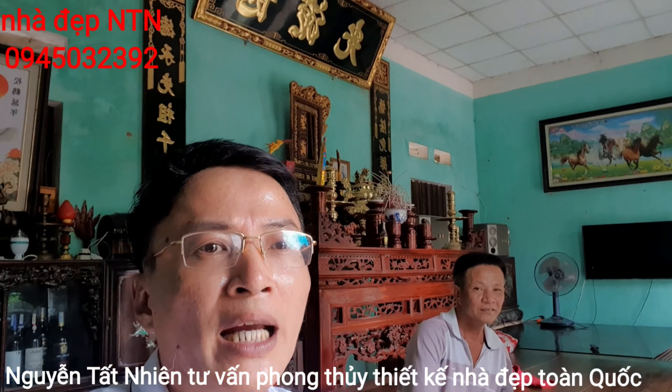Hôm nay mình về gặp trực tiếp chú để tư vấn. Chút nữa mình sẽ quay cái diện tích mảnh đất và phương hướng của ngôi nhà, cái dự kiến trong tương lai. Đề bài của ngôi nhà này mình cũng sẽ thể hiện ở phần cuối video, quý vị và các bạn theo dõi nhé. Giờ mình đi ra ngoài để quay mảnh đất.